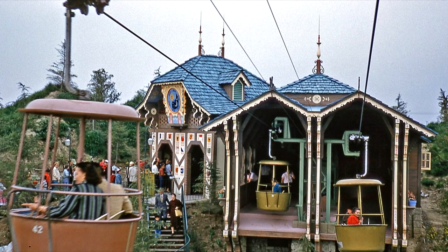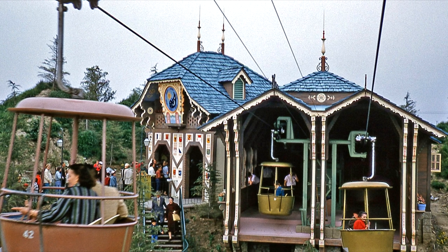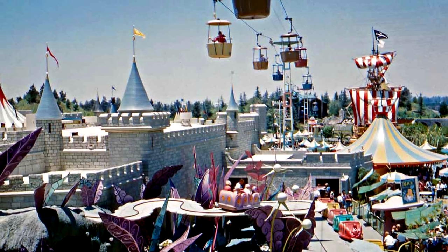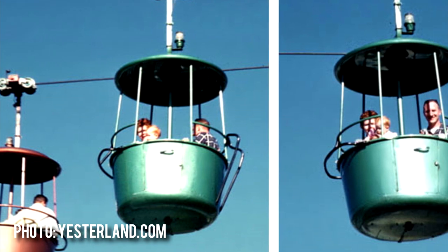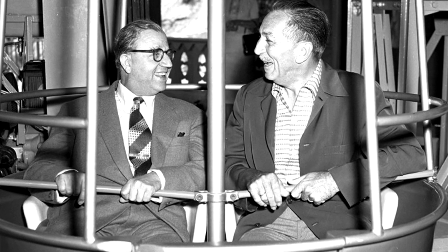The Skyway, built by the Von Roll Company of Switzerland and the first of its kind in the United States, was an aerial tramway that transported guests high over Fantasyland and Tomorrowland in aluminum buckets. Those aluminum buckets included seats for just two, on patio chairs that were bolted to the floor of the bucket.